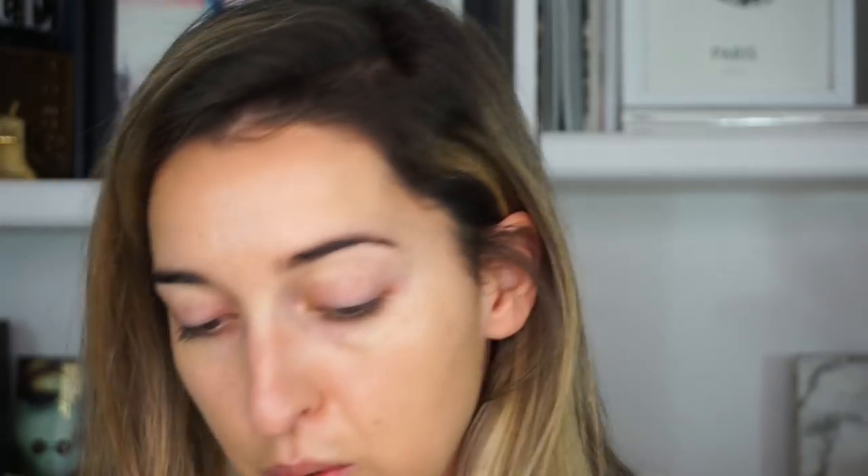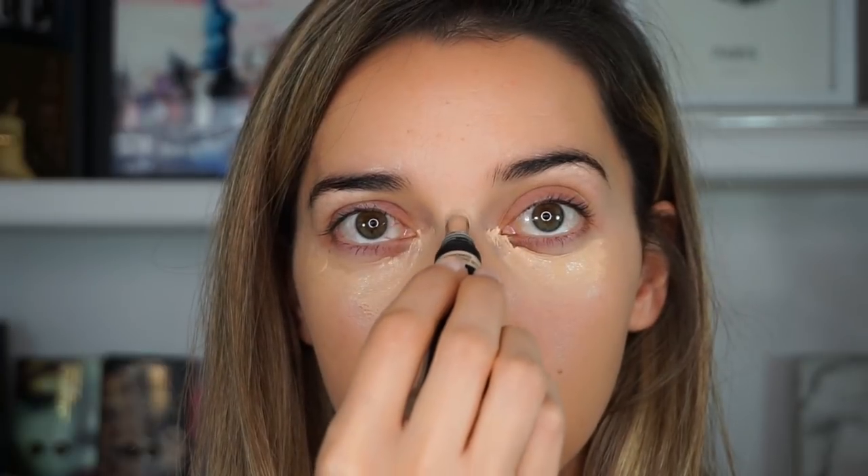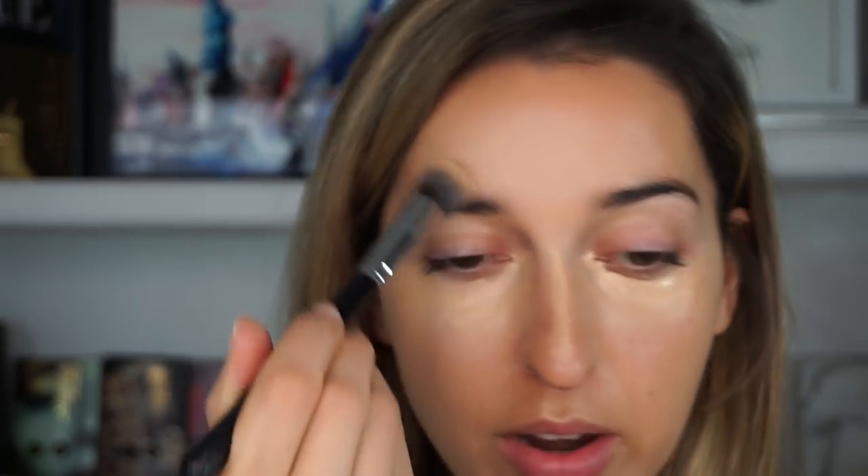I'm going to use the Huda Beauty Overachiever Concealer in the shade Nougat 06G. I really like the applicator because it feels very cooling under the eyes — might have a de-puffing effect. I heard it's very nice for contour too; let me know down below if you bought a shade for contour and if it worked. The concealer oxidates a bit and gets a bit darker, but it's a very nice one — very brightening.